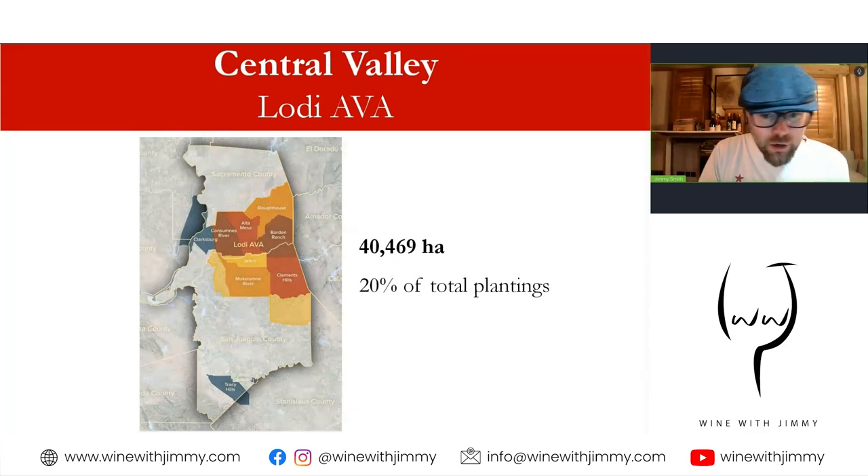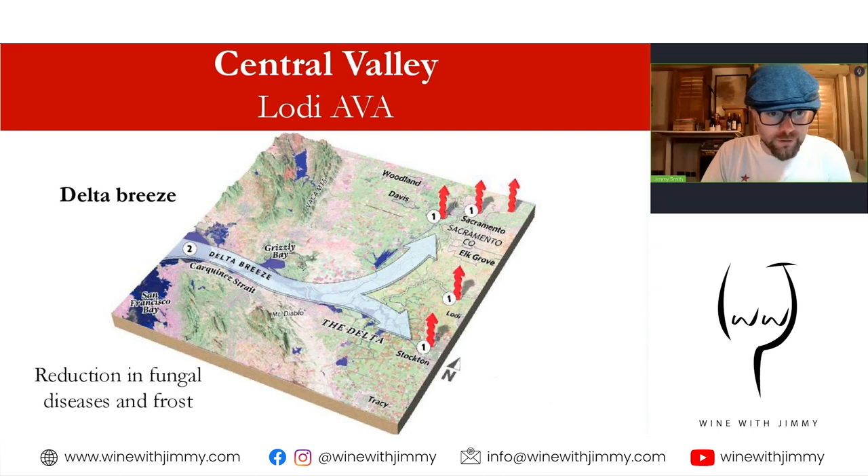Now we turn our attentions to the Lodi AVA. This sits at the northern end of the Central Valley area, about 100 miles inland from the San Francisco Bay/San Pablo Bay complex. It's very large — about 41,000 hectares, about twice the size of the vineyard area of Sonoma County — and represents about 20% of total plantations, making it very significant. The logical thought is that it would be hot like the rest of the Central Valley, however that is not the case.